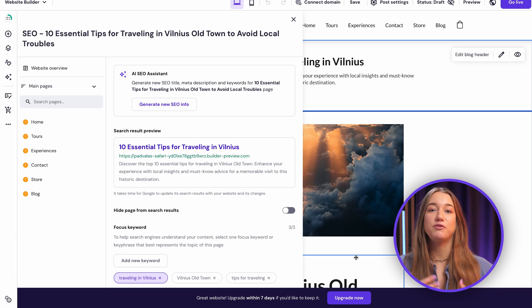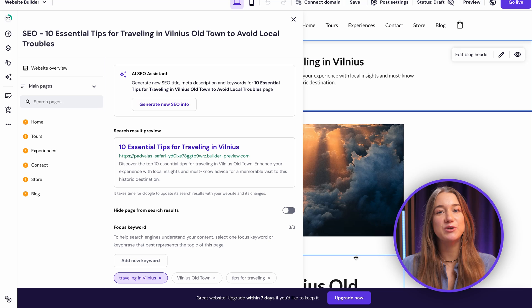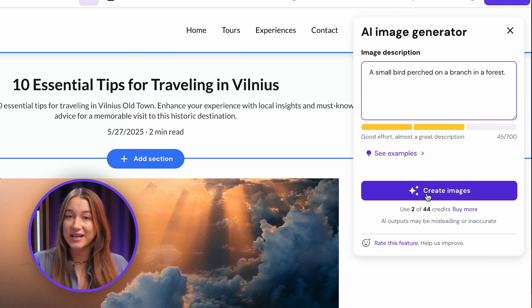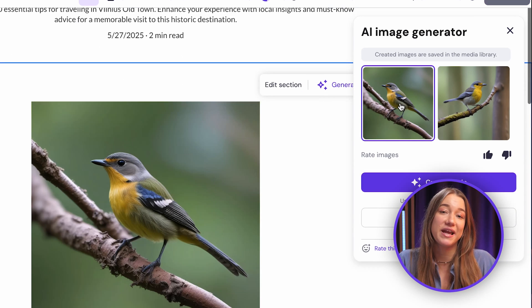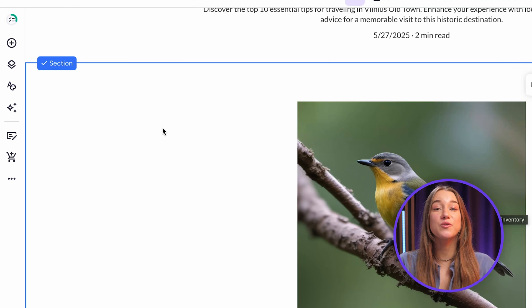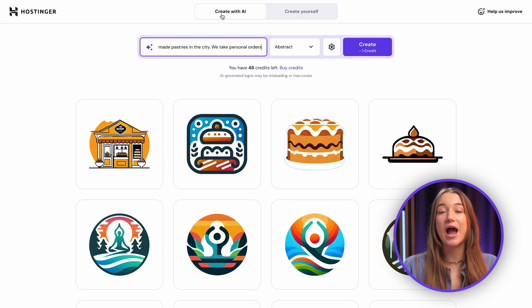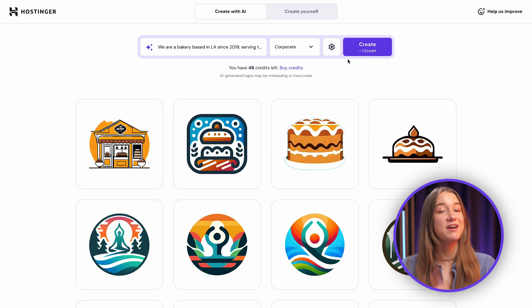If you need an image and can't find the right one in our gallery — which is full of cool images, by the way — you can always generate one with the AI image generator. Just write a short description and that's all it takes. Once the images are generated, click the one you like and drag and drop it into place wherever you want on your website. Using our AI logo maker is just as simple, so feel free to craft a really cool or professional logo for your website with the help of AI.